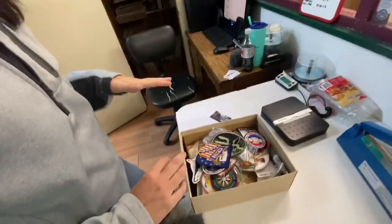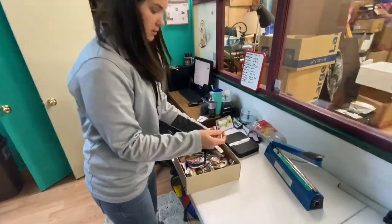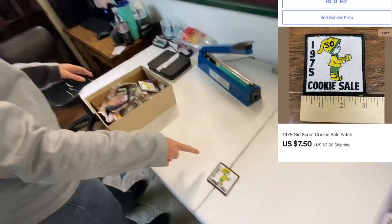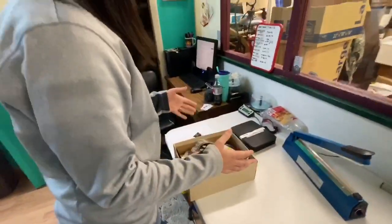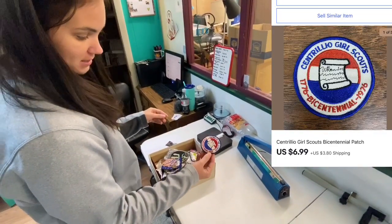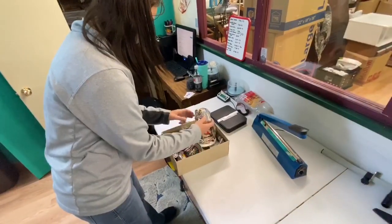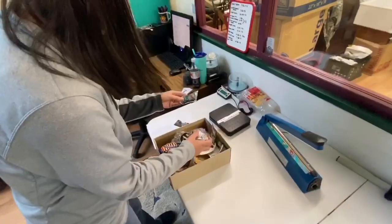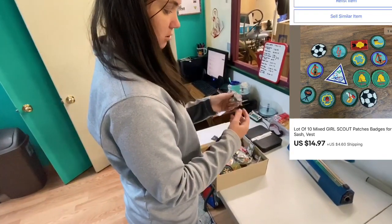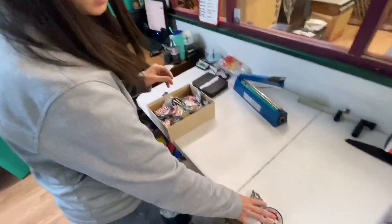Now we're going to pull some patches. This one on top is a 1975 cookie sale Girl Scout pouch and for that one we got $7.50. These three that I'm pulling are going to be combined shipping. Next is a Centennial Girl Scout bicentennial patch — for that one we got $6.99. And last but not least, this is 10 mixed little Girl Scout patches for the vest or sash, and for these we got $14.97. All three of these go together with combined shipping.